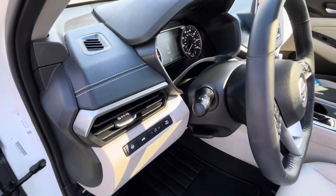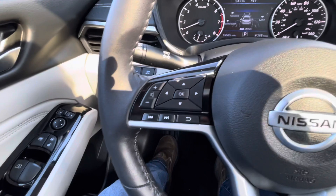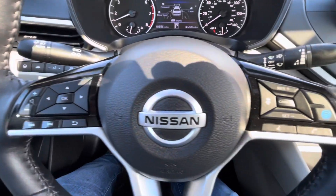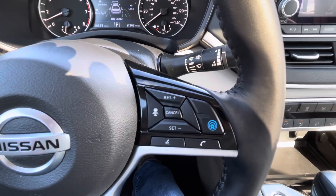Tilt and telescopic steering wheel. Automatic headlights. In the wheel, audio controls and trip computer functions. Bluetooth and that intelligent radar cruise.